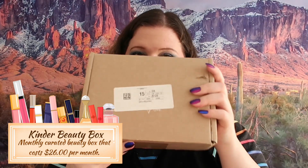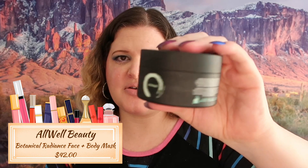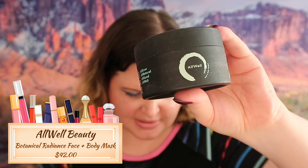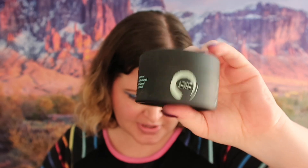Moving on to Kinder Beauty Box. The first thing we got is All Well Beauty Radiance Face and Body Mask. I'm not sure if it's like a mud mask or not - I would have to play with this. It retails for $42. I love my masks so I'm going to use it and give it a try. If you want a review on this mask let me know.